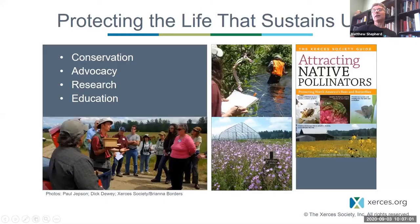I'm sure that many, if not most, of the people listening in today know who the Xerces Society is and what we do, but just a very quick overview. We are a non-profit organization. We focus on protection and conservation of invertebrates in their habitat. Protecting the life that sustains us is how we summarize that, because the invertebrates are the little things that most people overlook, but they're so fundamentally important to the health of our environment, as well as our food supply and our waste disposal.